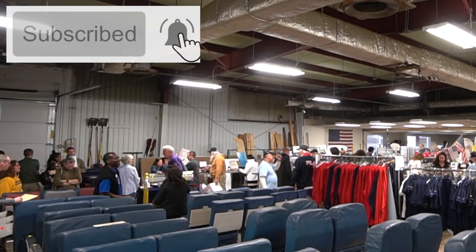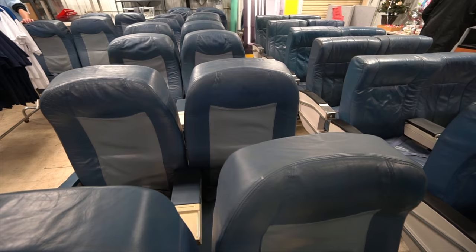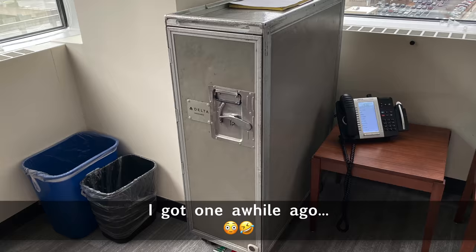We are sitting in my brand-new MD-90 first-class seats — you are the first of what I think will be many interviews in these seats for the channel. There are a lot of people here, and it seems like many are regulars — frequent buyers, if ever there were some. Popular items include aircraft seats, T-shirts, and galley carts, which are very popular when they have them in stock.